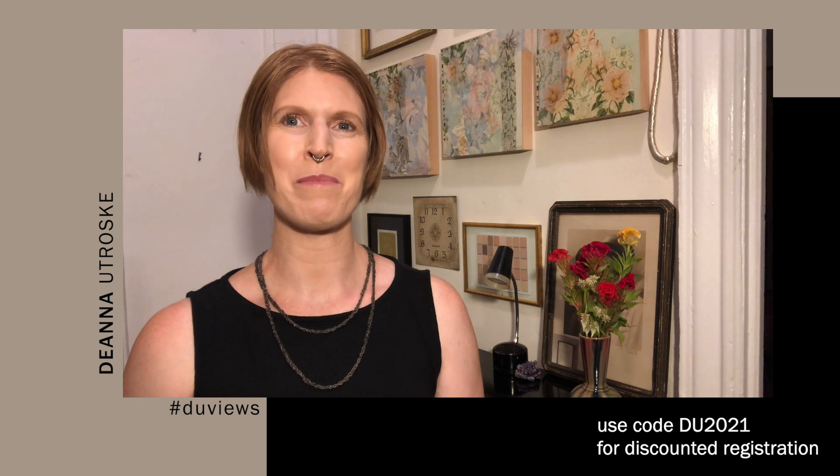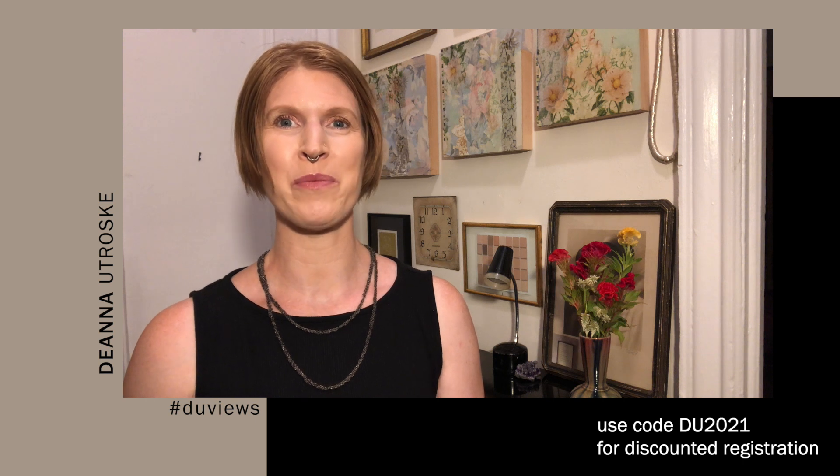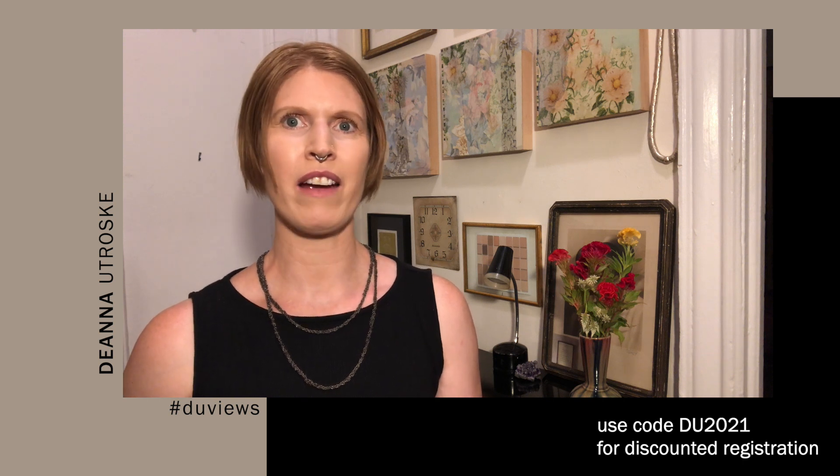The Cosmoprof team even sent me a box recently highlighting just a tiny selection of the brands that will be exhibiting at this month's show. The box includes skin care, hair care, sun care, body care, and more.